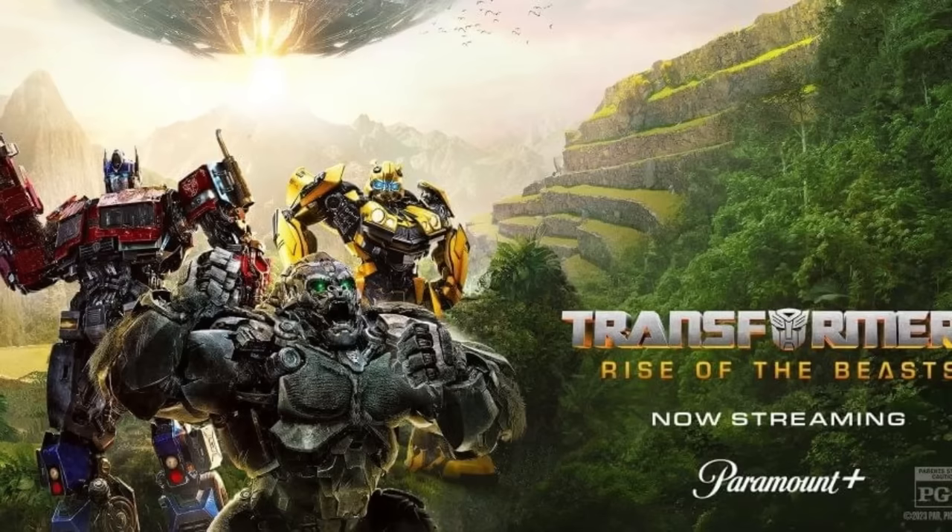Speaking of Rise of the Beasts, it's now streaming on Paramount+. I don't know what's wrong with my Paramount+ because I can't see it, so maybe it's over in the States, but apparently it's there.